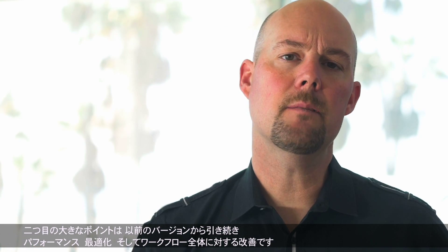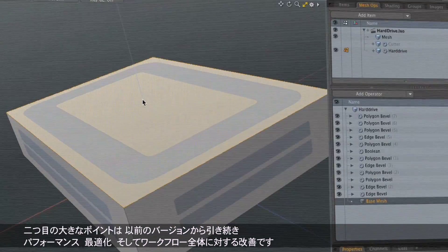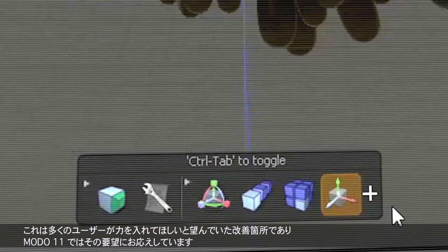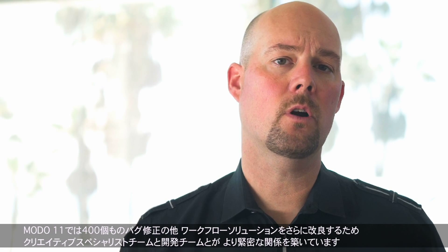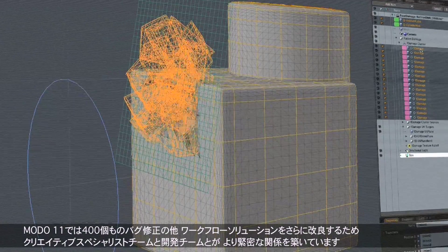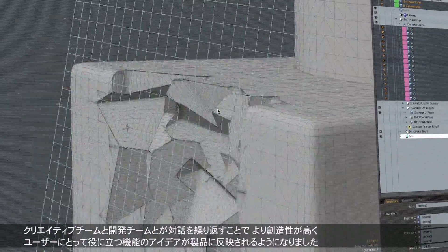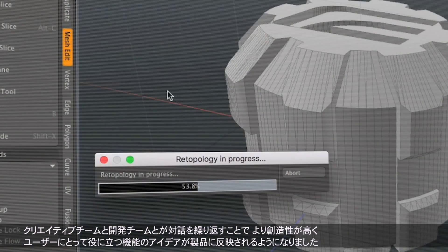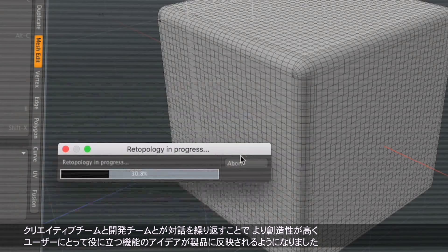The second major focus has been on legacy issues such as bugs, performance optimizations, and overall workflow improvements. This is an area where customers have asked us to focus, and we're listening. There were 400 legacy bugs addressed with Moto 11, in addition to bringing our creative specialist team and developers closer together to craft improved workflow solutions. We're implementing closer interaction between our creative team and development team, where creatives are responsible for improving features as they go out and offering future ideas, leading to a better end product for users.